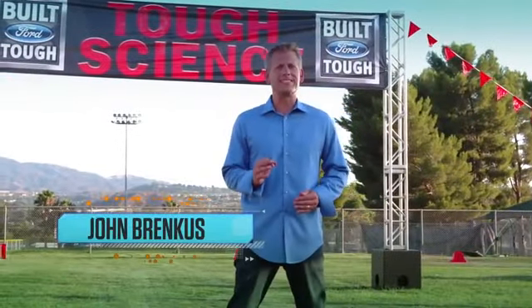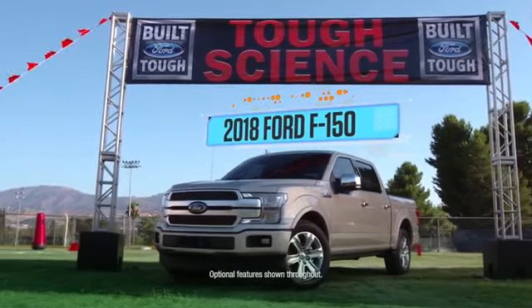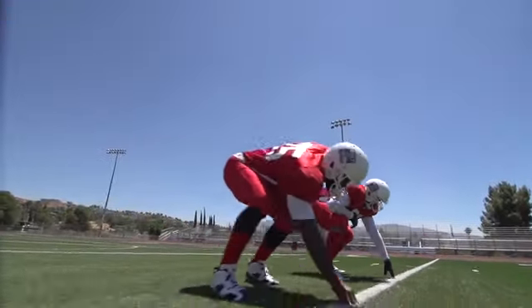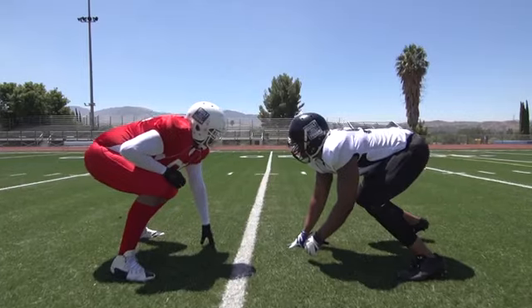Hey everybody, I'm John Brinkes and this is Tough Science. Ford trucks work like an experienced offensive line — unsung heroes working hard in the trenches every day. That's why they bring you the Built Ford Tough Offensive Line of the Week.